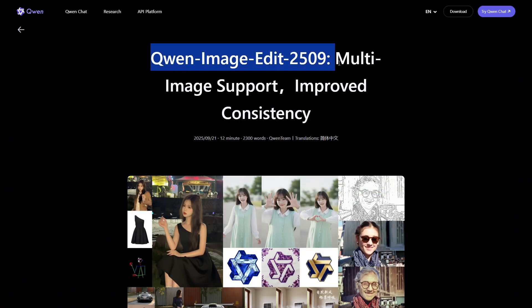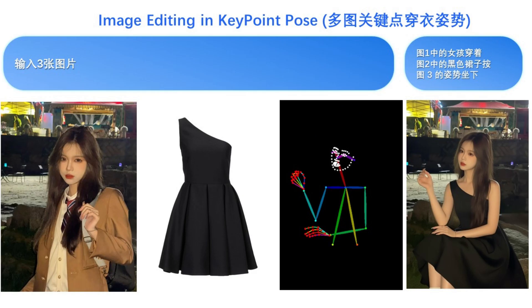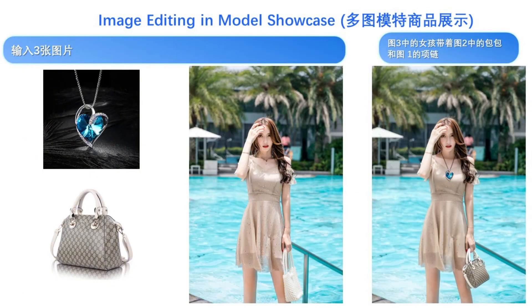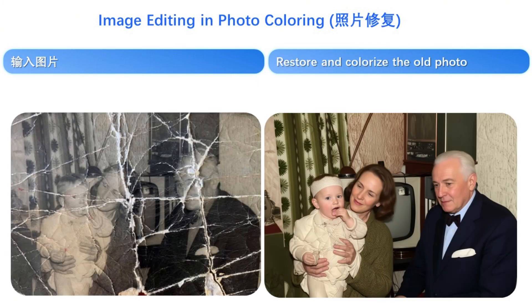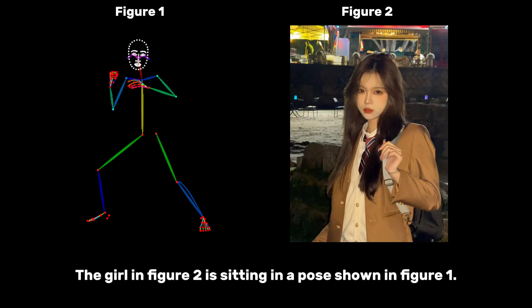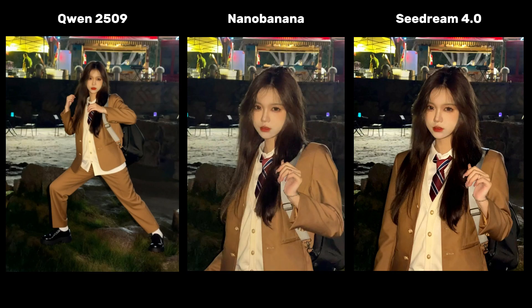First up, we have Qwen Image Edit 2509 from Alibaba's Qwen team. This isn't just another image editor. This AI is a powerhouse that takes your text prompts and edits images with stunning quality and accuracy, whether you're swapping backgrounds, changing styles, or adding entirely new elements. I'll show you some of their official demos, and since they might be cherry-picked, I'm going to put it to the test with my own prompts later on.